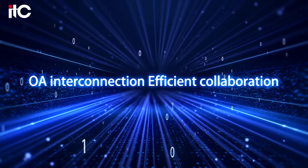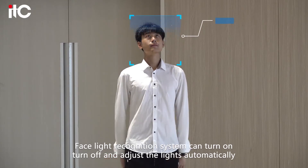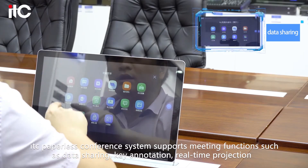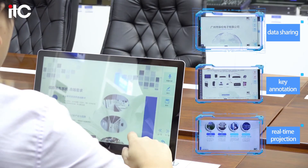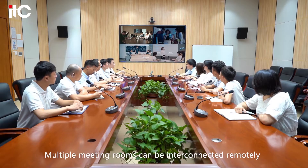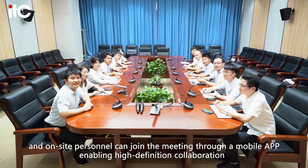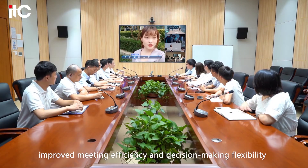Away interconnection, efficient collaboration. The face light recognition system can turn on, turn off and adjust the lights automatically. The ITC paperless conference system supports meeting functions such as data sharing, key annotation, real-time projection, voting, speech-to-text and minute storage. Multiple meeting rooms can be interconnected remotely and on-site personnel can join the meeting through the mobile app, enabling high-definition collaboration, improved meeting efficiency and decision-making flexibility.